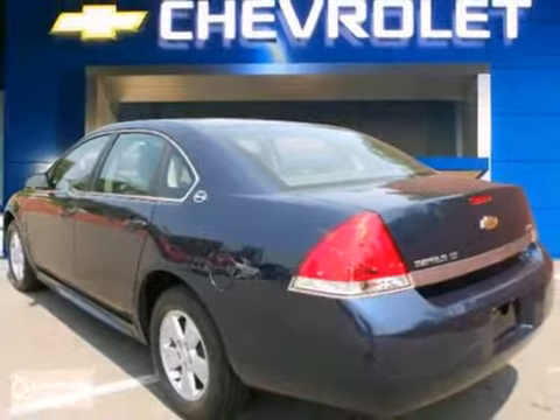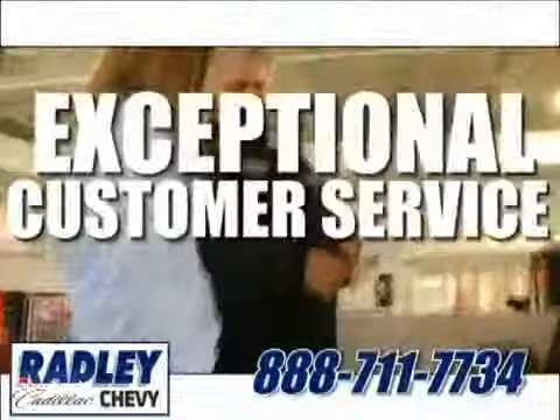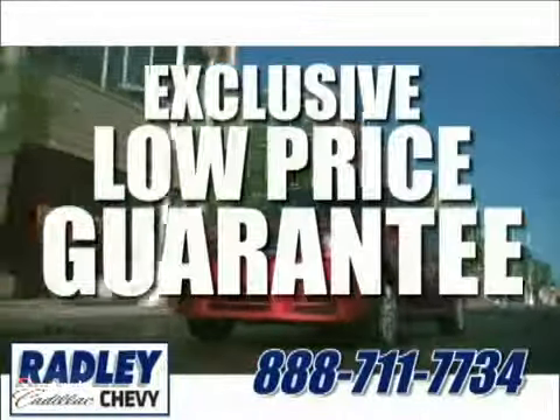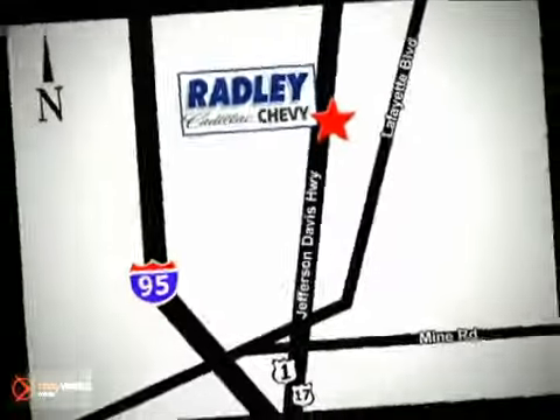See it for yourself today. We have a huge selection, exceptional customer service, and the exclusive low-price guarantee. You're conveniently located at 3670 Jefferson Davis Highway in Fredericksburg. Radley Cadillac Chevrolet.